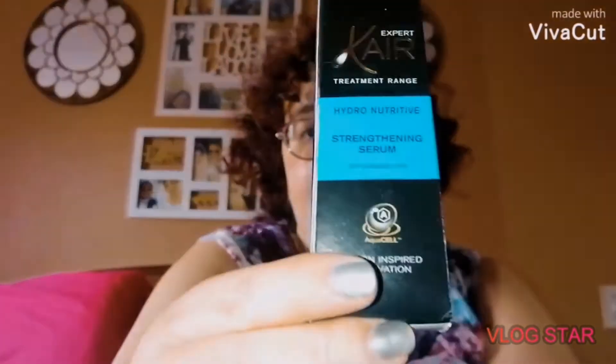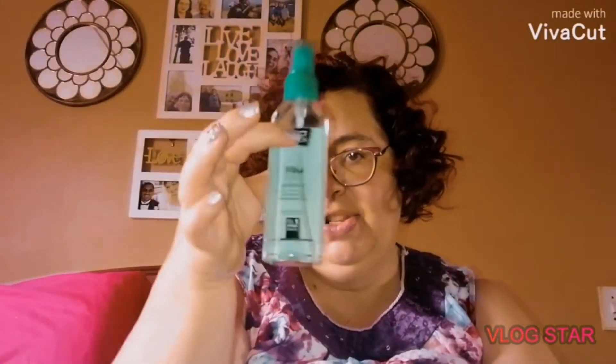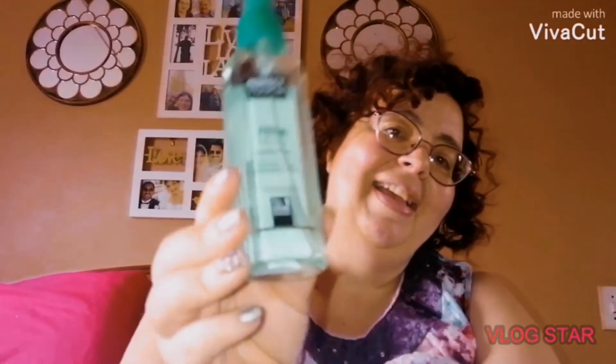I have very frizzy hair, especially in weather like this where it's kind of gloomy. What's recommended for that is a hair serum, and I bought this one from Caré. I also need to keep my curls pretty!